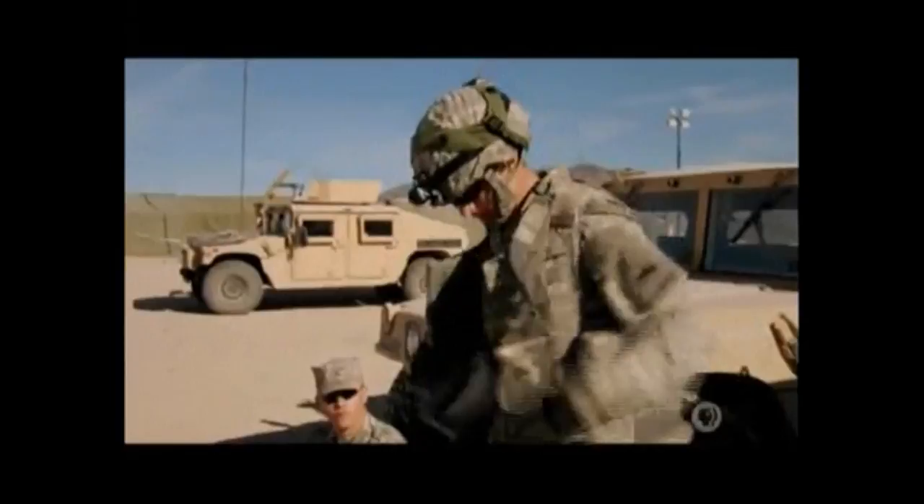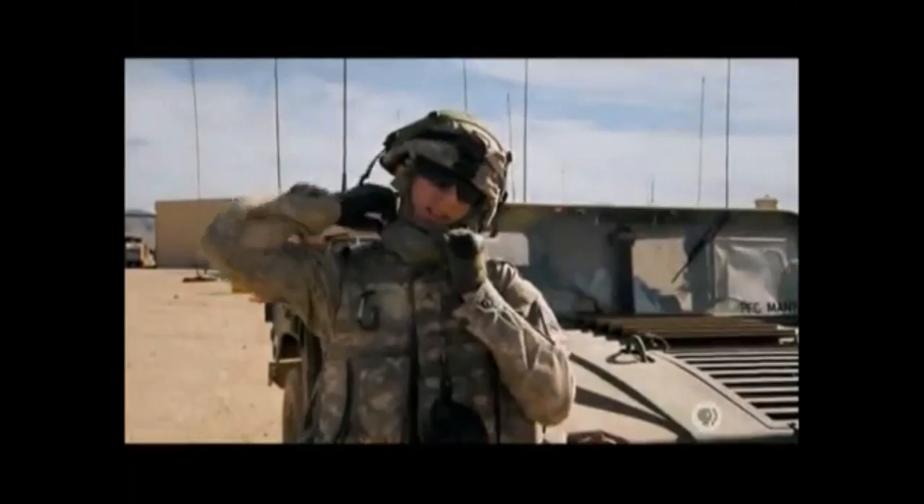The assault rifle is a deadly culmination of the age-old quest to balance and extend range, accuracy, and rate of fire. With such lethal weapons on the battlefield, defensive technology was lagging behind. But body armor, which had fallen by the wayside when gunpowder arrived, was poised for a return.